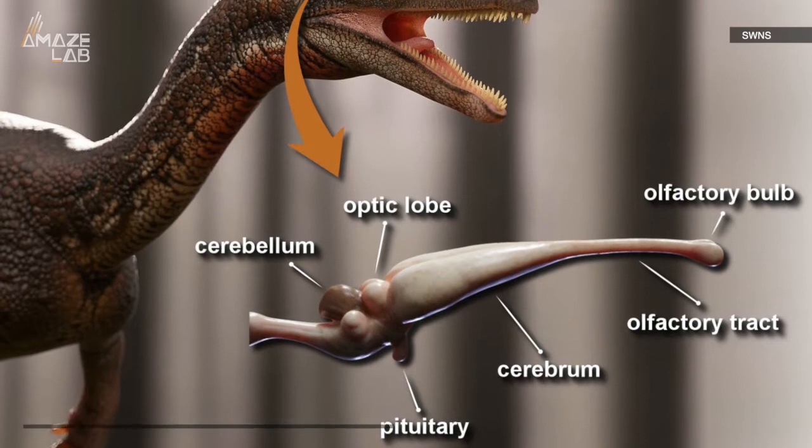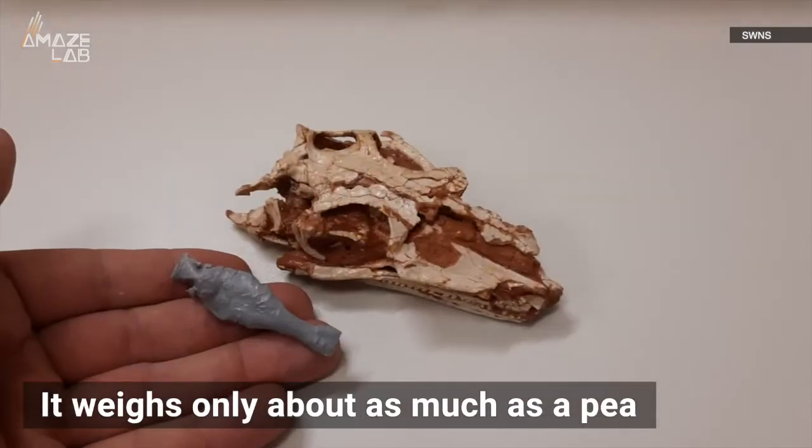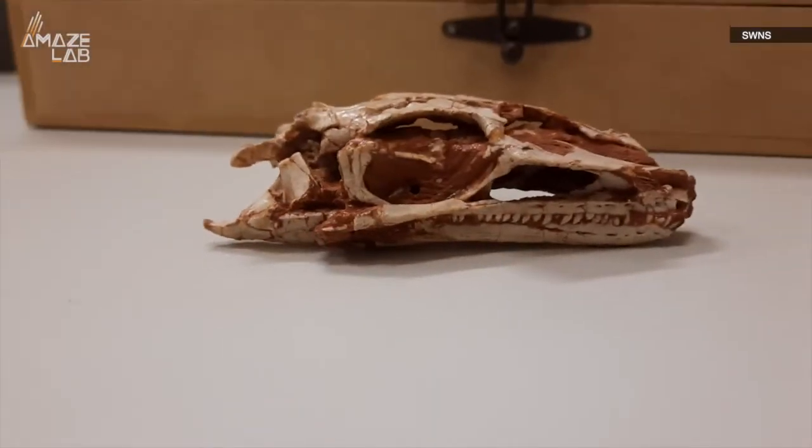This is the brain of what paleontologists call Buryolestus schultzi, a carnivore from the late Triassic period. It weighs only about as much as a pea, but experts say this could be a window into the behavior and intelligence of dinosaurs at the time.